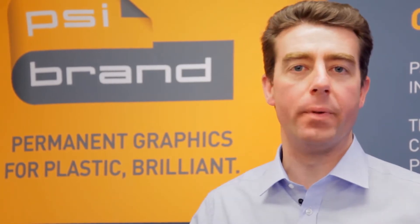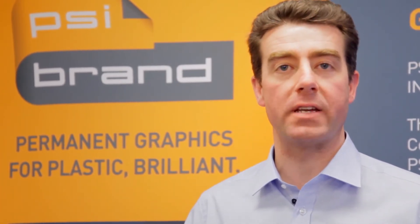Our goal is to provide simple, application-friendly, permanent and aesthetically pleasing graphics for plastic. We set the standard for the longest-lasting graphics, representing the best return on investment. Visit us at psibrand.com. Permanent graphics for plastic. Brilliant.